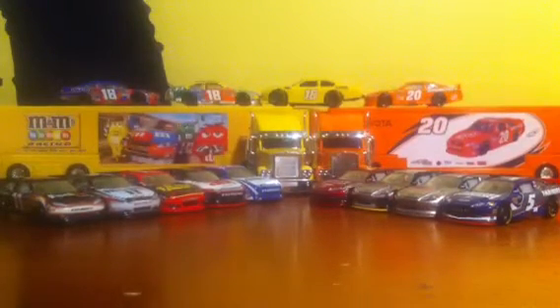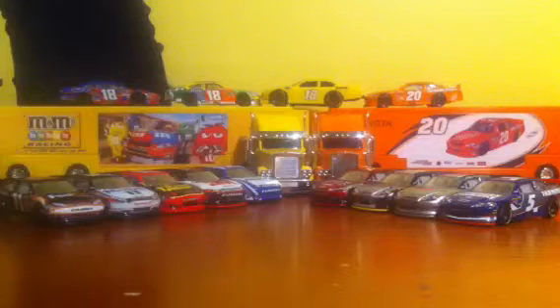Hello YouTube, TheZunkZunk here again with another diecast review. This one's not really a special one, but for most of the time I've been doing the NASCAR Authentics line from Spin Master — the 1:64s, 2011 and 2012 cars. Today I have two really nice cars, but they are from NASCAR.com. I ordered them a few months ago, they're about six bucks each.